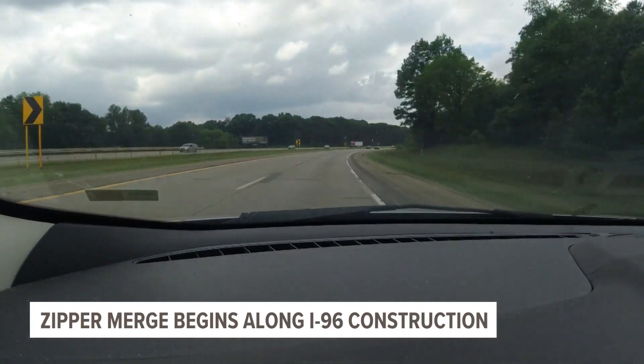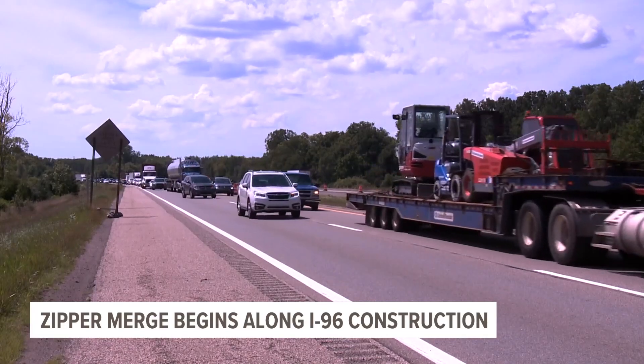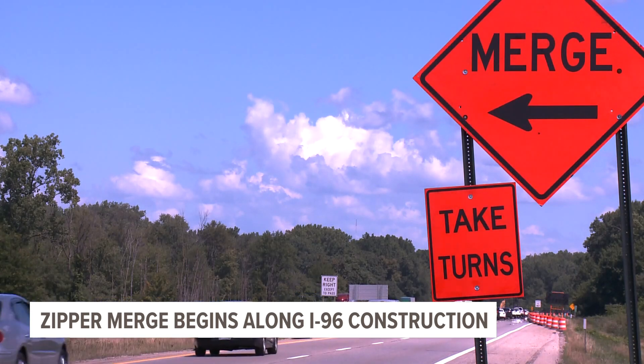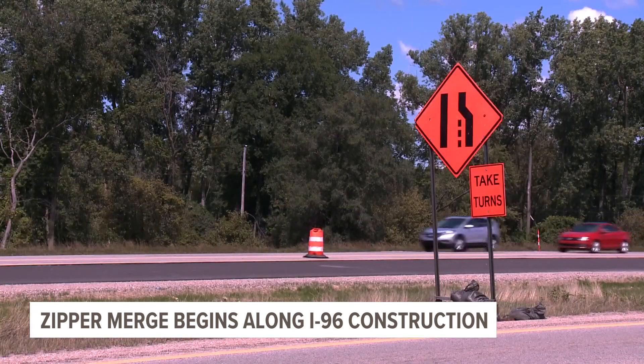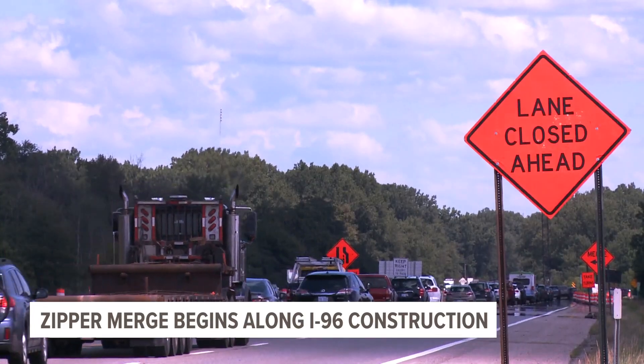When it comes to the work happening out here, this construction will include full concrete repair work as well as shoulder resurfacing work. The closures are only in place during weekdays, so Friday evening through the weekend lanes should be open and have a lot less congestion.